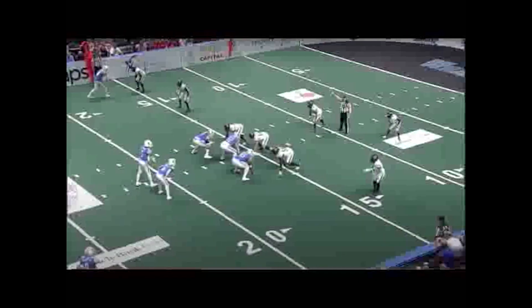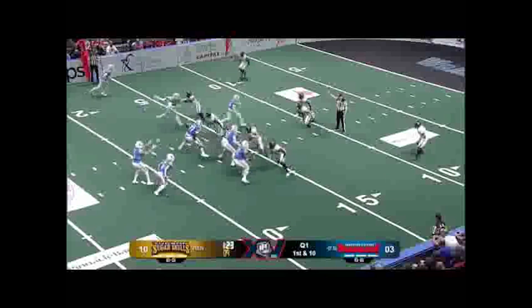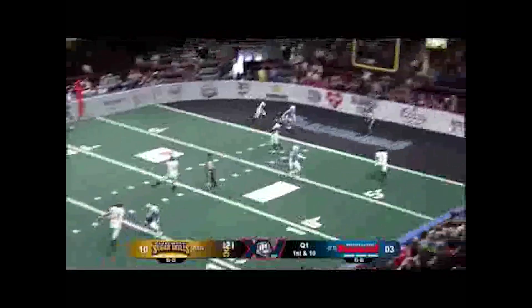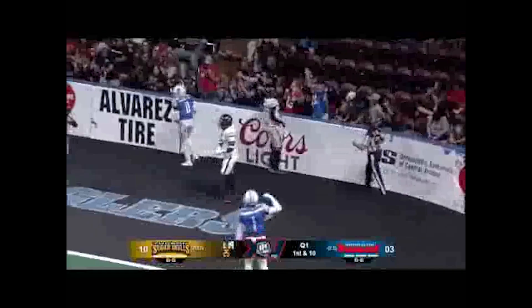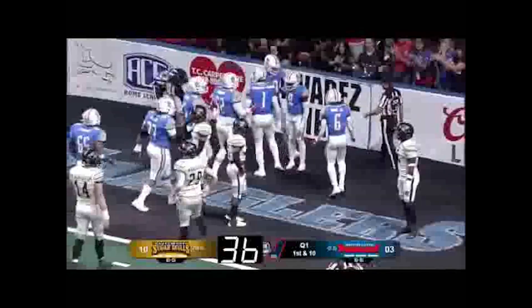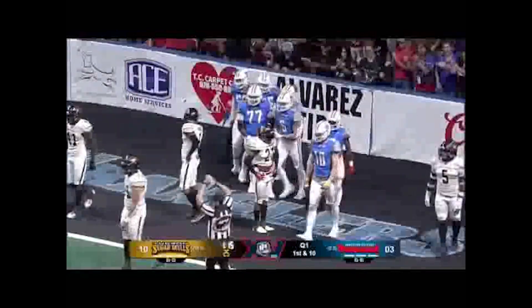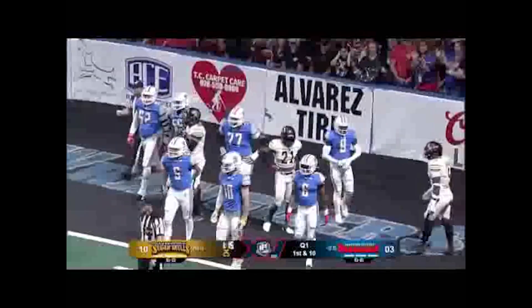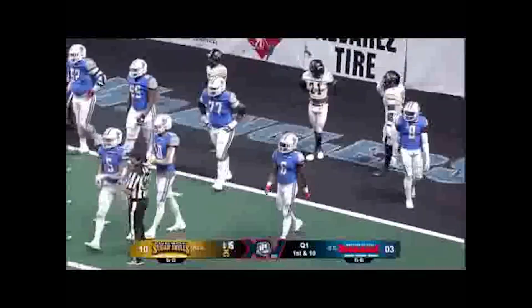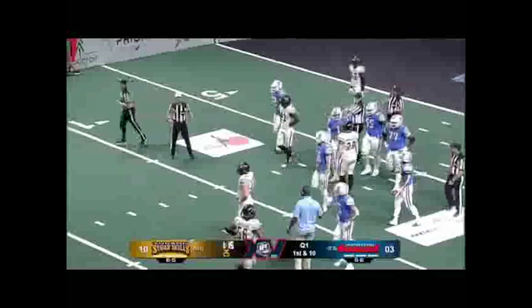We're going to skip ahead in the game to a scoring play. Here we have a touchdown by Northern Arizona. We also have an unsportsmanlike foul against Northern Arizona. So this would be a situation where we would not have a 40 second play clock due to the administrative stoppage. After the announcement, we would go into a 25 second play clock.